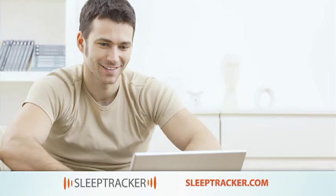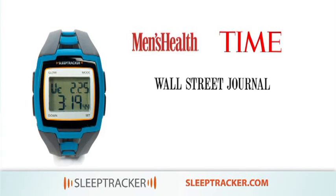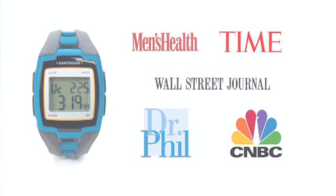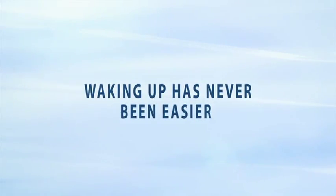Sleep Tracker's benefits have been reported in publications including Men's Health, Time Magazine, The Wall Street Journal, and on TV by Dr. Phil and Donnie Deutsch. Maybe that's why more than 125,000 people agree: waking up has never been easier, thanks to Sleep Tracker.